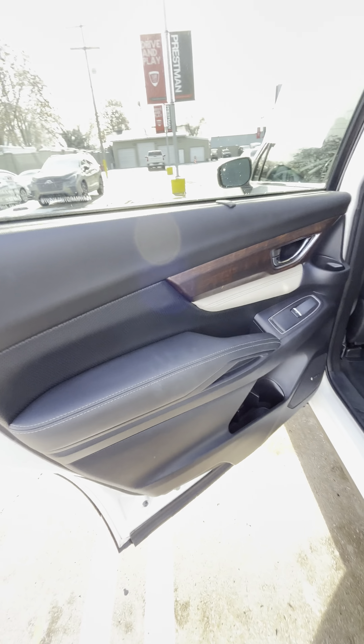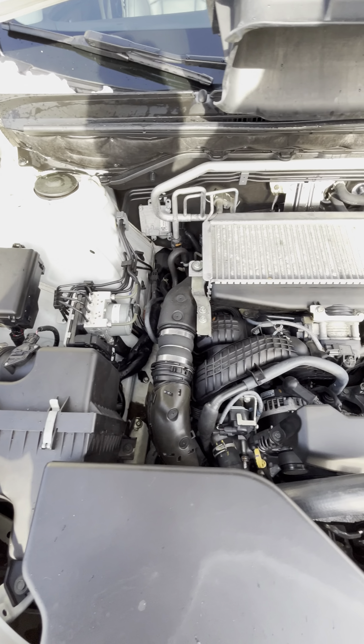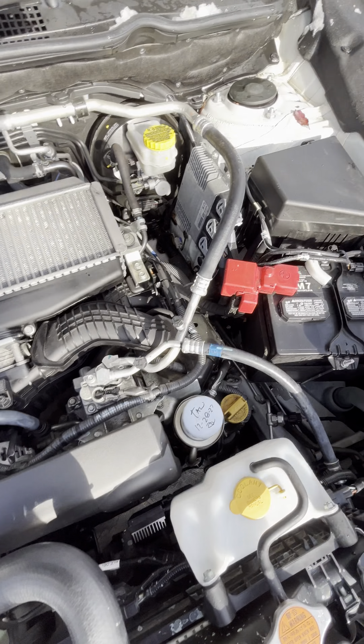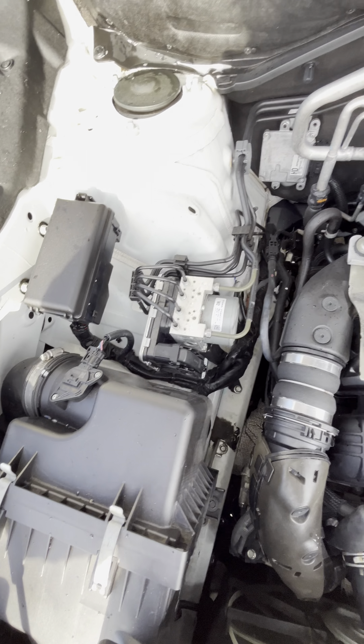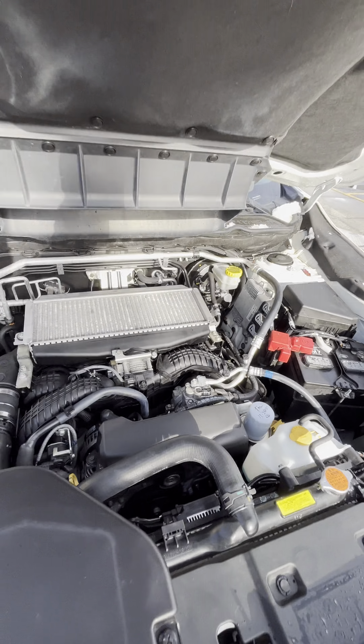Let's go ahead and pop the hood for you. Everything looks really good — no leaks or anything like that. Engine bay looks really clean. You have your boxer motor, so this is going to have plenty of power.